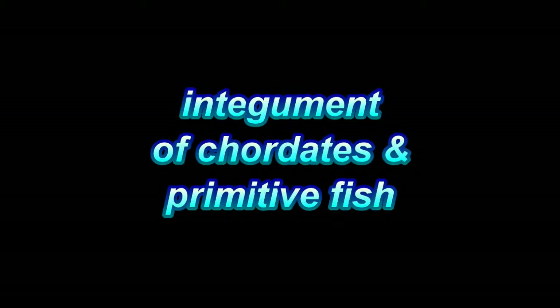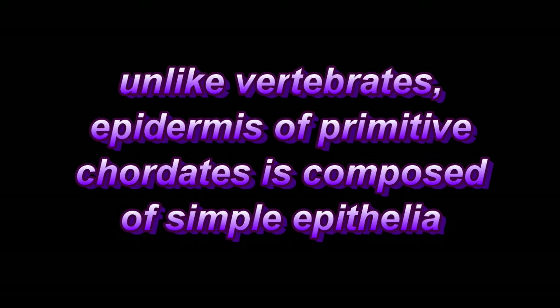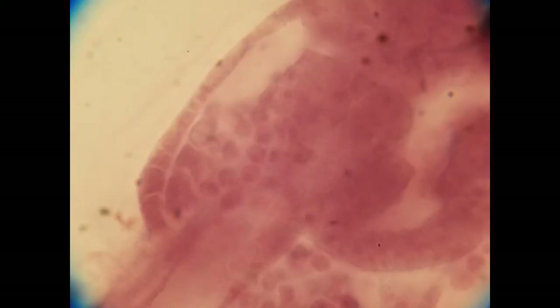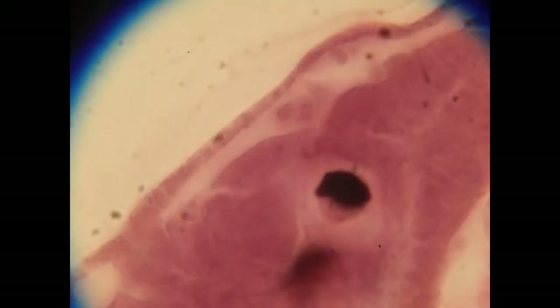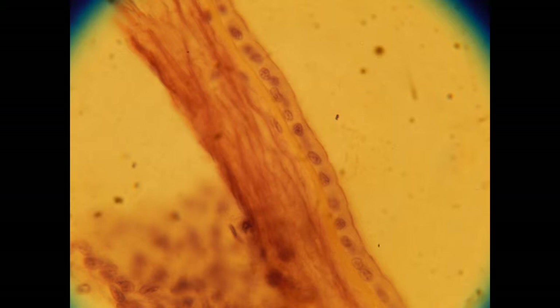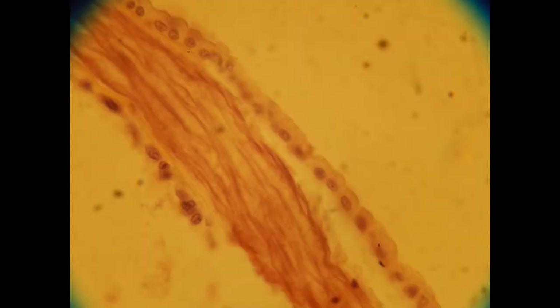While the epidermis is composed of stratified epithelia in vertebrates with many layers, in primitive chordates, such as this urochordate larva, it is composed only of a simple epithelia with one layer of cells. Likewise, in this lancelet, the epidermis is composed only of a simple epithelia with cuboidal or columnar cells in a single layer.